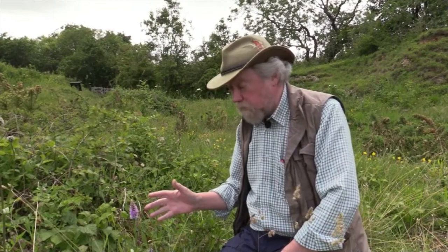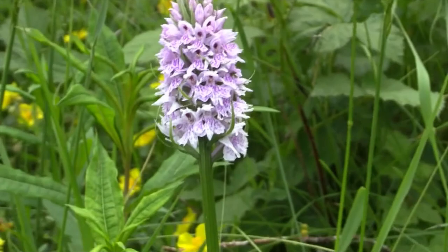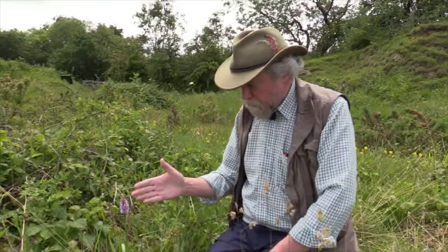This is our commonest orchid, both nationally and in Northumberland and Durham. This is common spotted orchid, Dactylorhiza fuchsii, and it's quite a good name because it's relatively common — it's our commonest orchid in the northeast — and the leaves are very heavily spotted, so it's a name which fits.